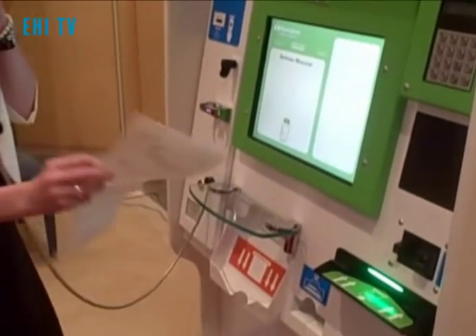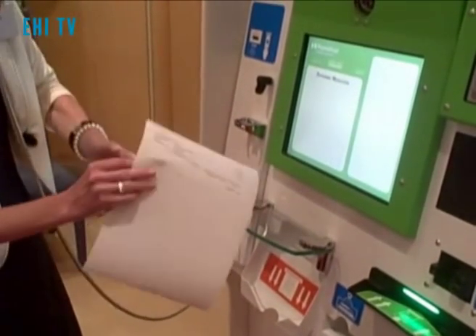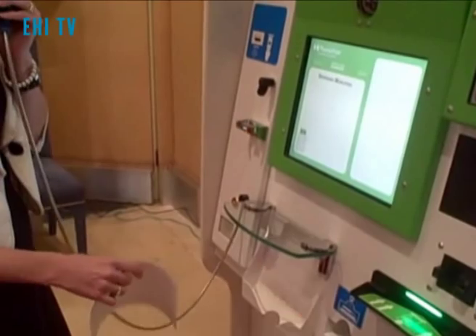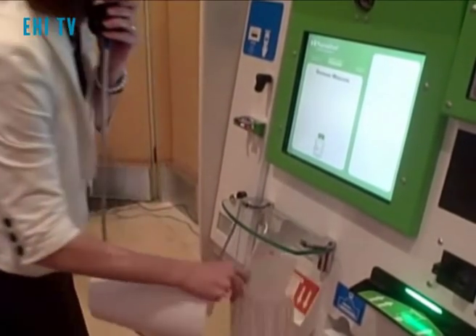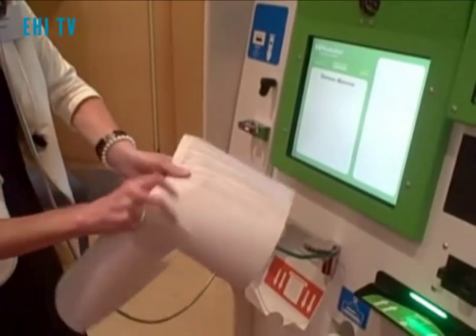The first item out is a receipt for whatever payment I may have made. And next comes the drug information — allergies, contraindications, side effects, etc.